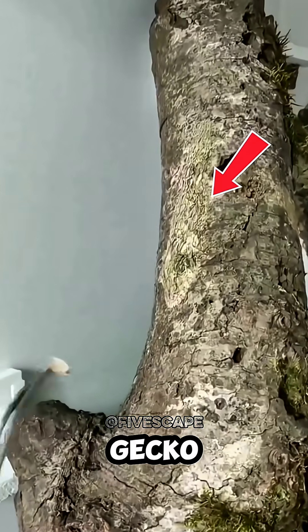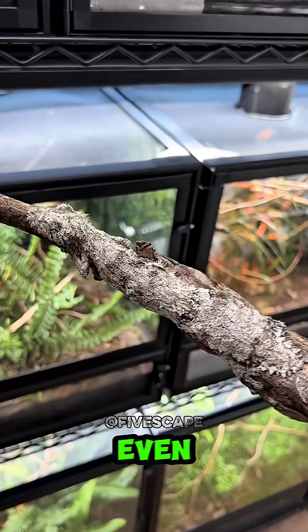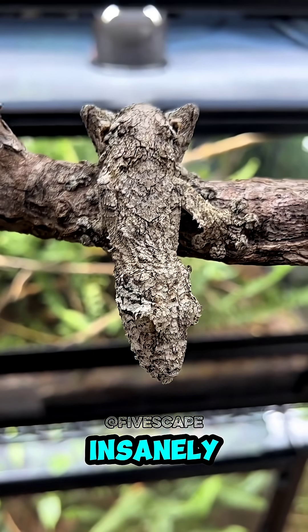Number 2: Leaf-tailed gecko. Not just camouflage — this gecko becomes a dead leaf. Veins, edges, even the bite marks look insanely real.